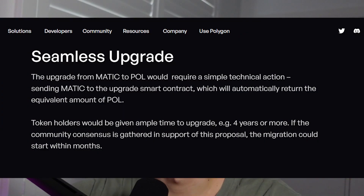In terms of how this looks from a practical perspective as a user, it's a pretty simple upgrade process. There will be a smart contract that you submit your MATIC to, and every MATIC you submit to that smart contract, you'll get the equivalent amount of POL in return. In the announcement blog post, it says there will probably be a large grace period of around four years for you to actually perform this process, so that people who own MATIC have a long time to transform it into the POL token.